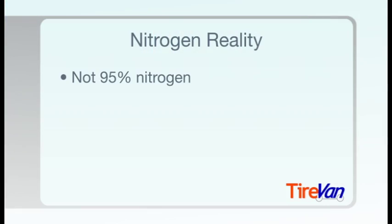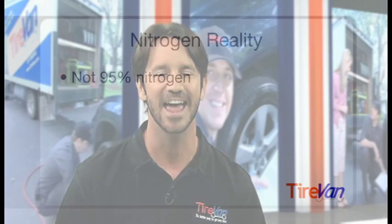Why, you ask? First, tires are mounted in ambient air, so there's never just pure 95% plus nitrogen inside. And if you top off your tire pressure with normal air, you're adding more oxygen. Bottom line, there's always some oxygen inside — it's never pure nitrogen.